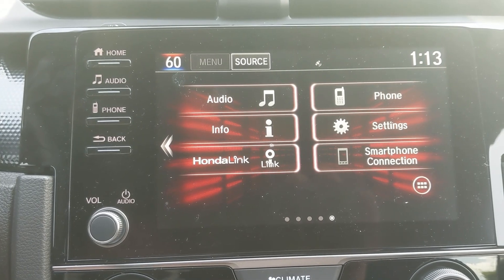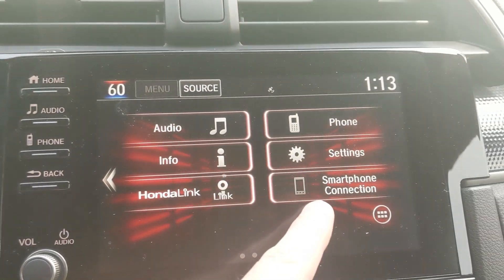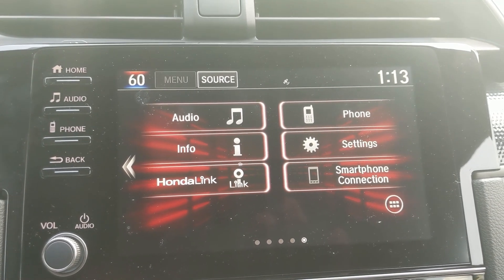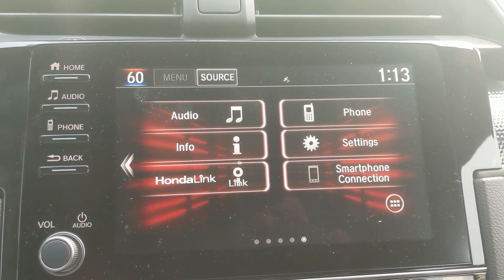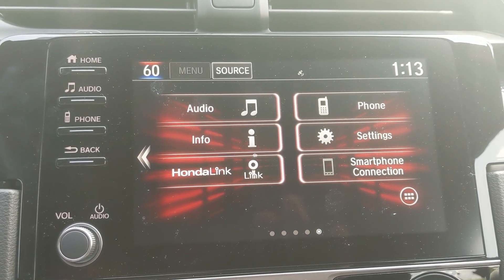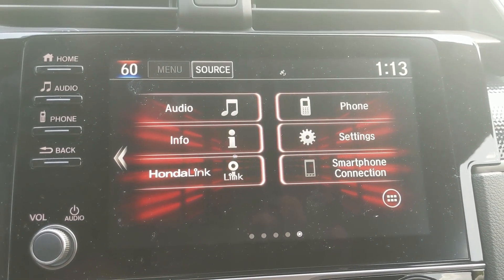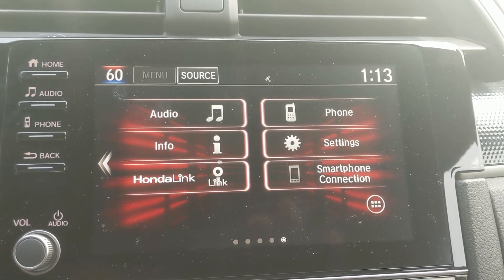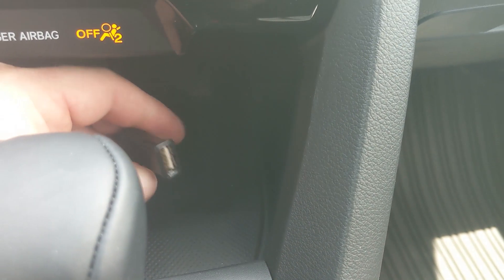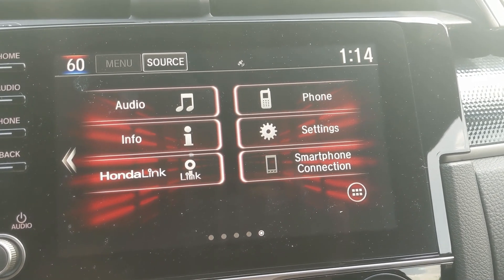Smartphone connection is where you set up Apple CarPlay and Android Auto, where you can use the voice command button to access Siri or Google and do things like access your music, messages, and maps — Apple Maps, Google Maps, or Waze. It's a fantastic feature. It's reason enough for me to want to move from the LX up to the sport to gain this feature. If you're an Android user, you do need to download the Android Auto app from the Play Store — it's 100% free.